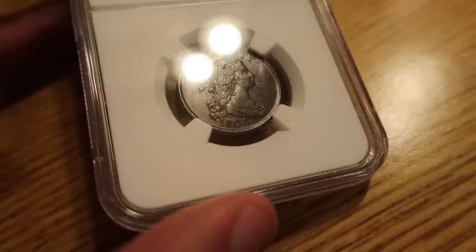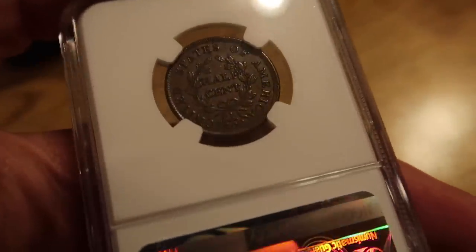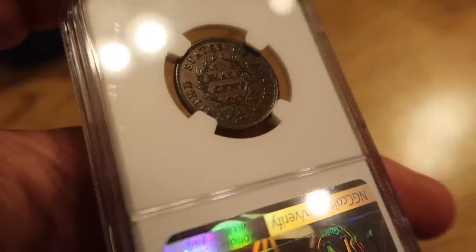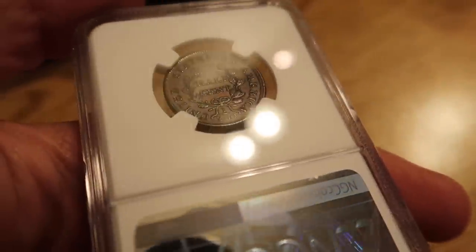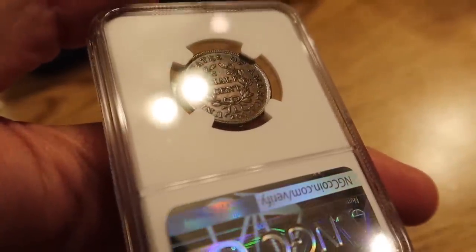They definitely appreciated the coin's originality. The color is perfect — this is as good as it gets. There is no corrosion on this coin, no ugly spotting. If the graders knew that I pulled this out of a sack of 2,000 coins that's been shaking around, they may not have given it a 62 — but they don't know that.